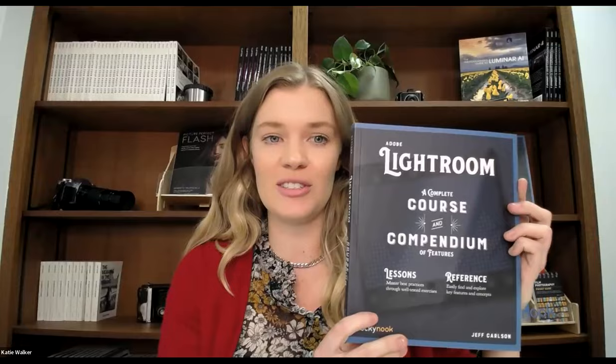For those of you unfamiliar with Rocky Nook, we are a small independent publisher local to the Bay Area in California, founded in 2006 with the goal of publishing books to help all-level photographers improve their skills. We are very excited to welcome Jeff Carlson as we celebrate his new book 'Adobe Lightroom: A Complete Course and Compendium of Features.' Jeff's book is currently available in ebook, print, and bundled edition from the Rocky Nook online store with an amazing 40% off discount. The coupon code is CARLSON40.